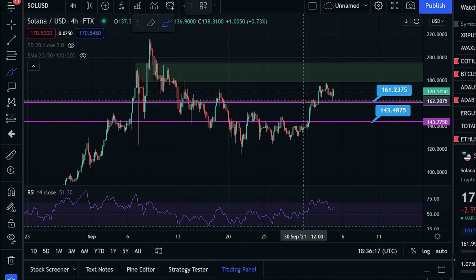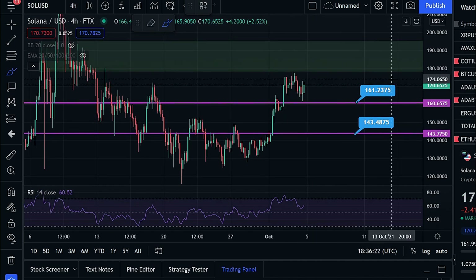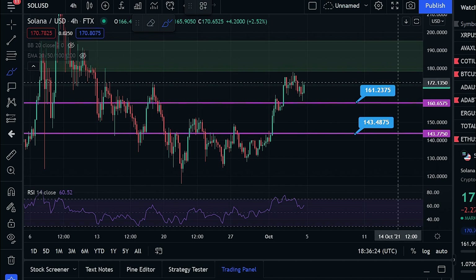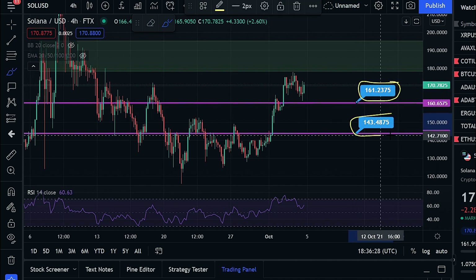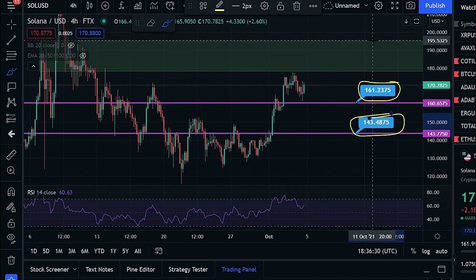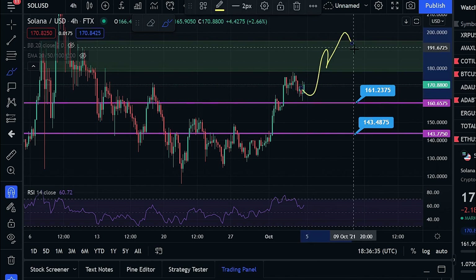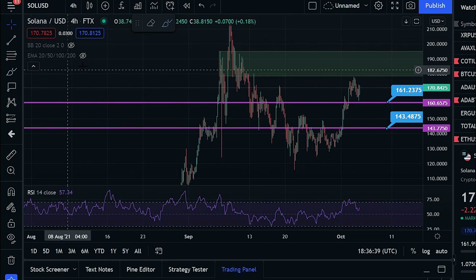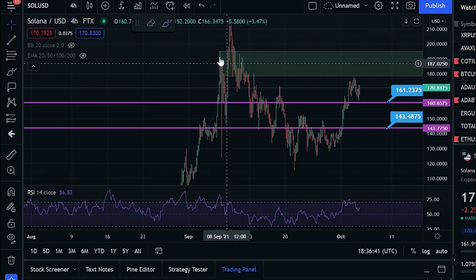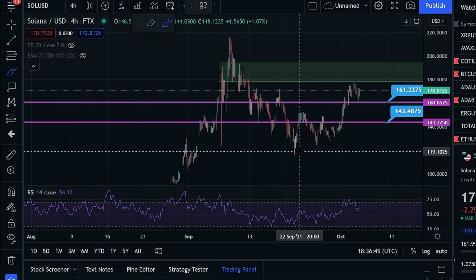What we are looking at right now is just the general resistance and support flip that we always see. We have three support and resistance levels that will be very important: we have $161, we have $143, and we have that whopping $195 as our final level of resistance before we enter into this parabolic run to the upside in my opinion. A quick brief explanation of how we found these levels — we simply go off our most relevant swing high to swing low events and draw Fibonacci retracements.